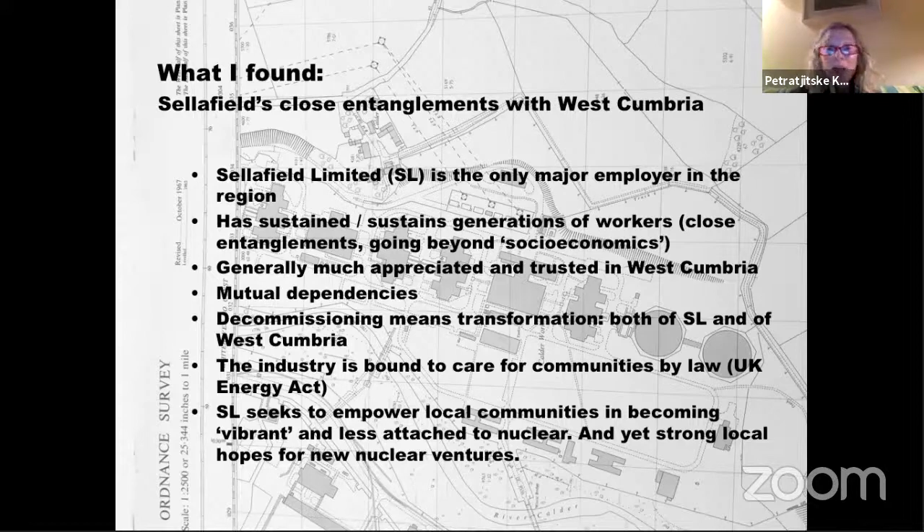The industry is bound by law to care for surrounding communities — it cannot simply leave. So it's trying to empower local communities to become what they call 'vibrant,' hoping West Cumbria becomes less attached to nuclear only and engages in other ventures. Yet what has been interesting is that strong hopes remain in the area for new nuclear ventures, so the disentanglement will not be straightforward at all.